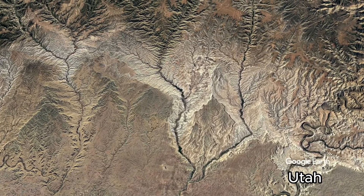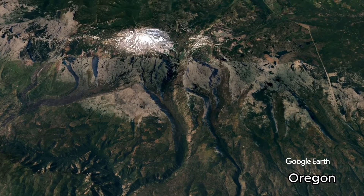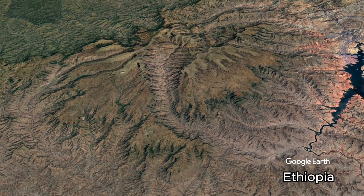These are reverse canyons. These features convey a very important clue to understanding the erosion of the earth.